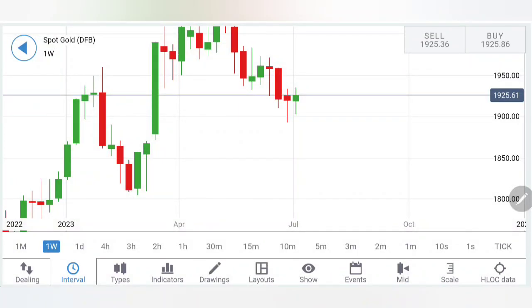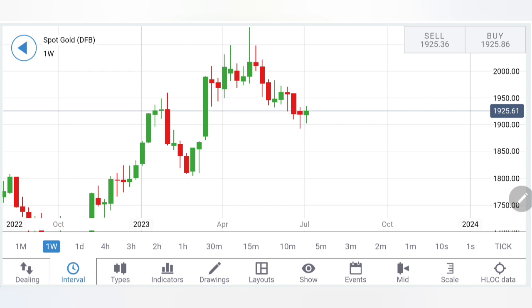Gold last week traded in a very narrow zone — it failed to break below 1900 and 1935 levels again proved to be good resistance. What to expect next week and which position to take to profit trading gold next week — we will see with the help of charts first, followed by indicators, and towards the end we will summarize and conclude observations with trading levels and strategy.